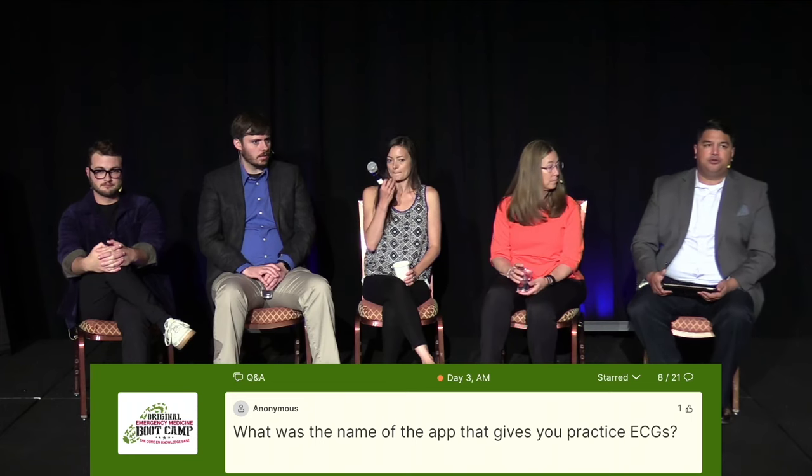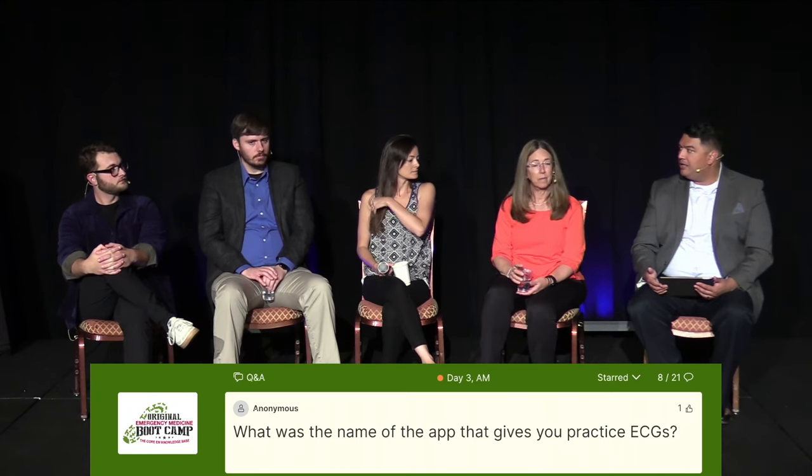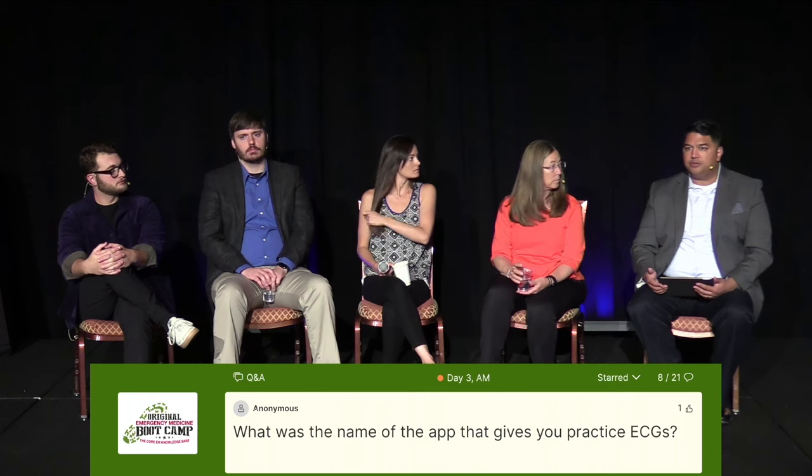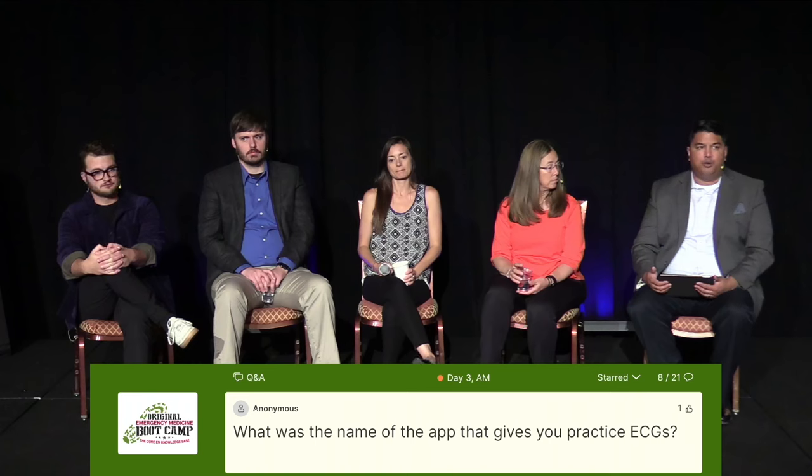Anybody else have a favorite learning tool for EKGs? Life in the Fastlane is a great option. There are other resources like an EKG-of-the-week format — ECG Weekly is Amal Mattu's website, which I think is a paid resource. Dr. Stephen Smith and Dr. Ken Grauer — G-R-A-U-E-R — both have an EKG-of-the-week website that is free and has great commentary. Those are great places to go.